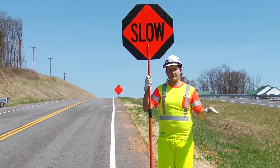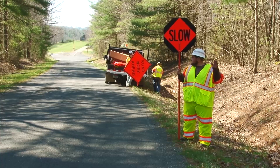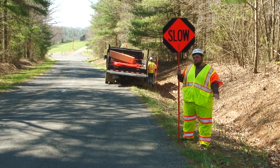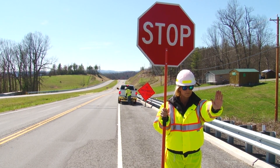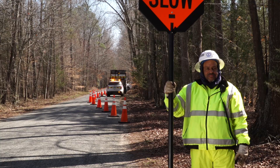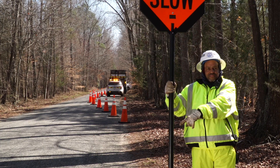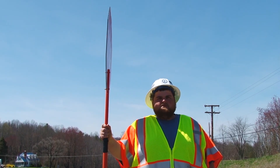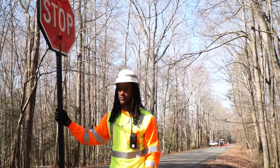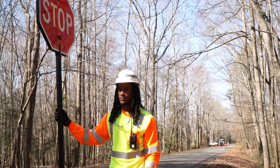The fifth situation involves only one flagger restricting only one direction of traffic — for example, where trucks are loading or unloading and blocking a lane. The flagger stops traffic in the usual manner. Once the work has been completed and the way is clear, the flagger releases traffic. When releasing traffic on a two-lane highway where traffic has stopped temporarily in only one lane, turn the paddle a quarter turn so the word STOP faces you. In this position, the sign is parallel to the shoulder of the road, so neither the stop nor slow message can be read by motorists approaching from either direction.